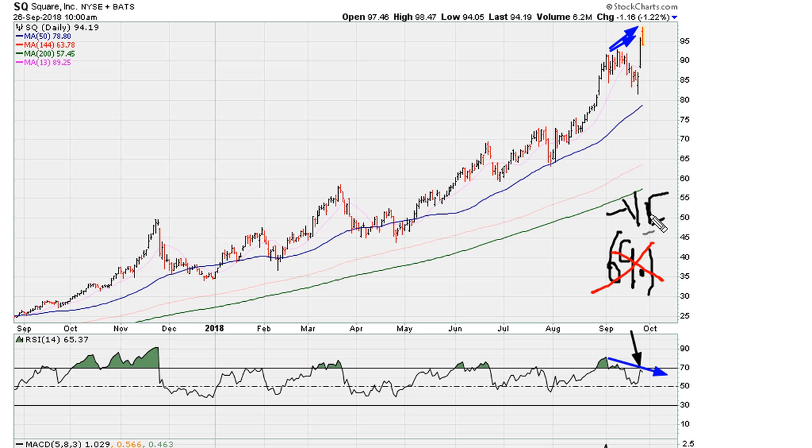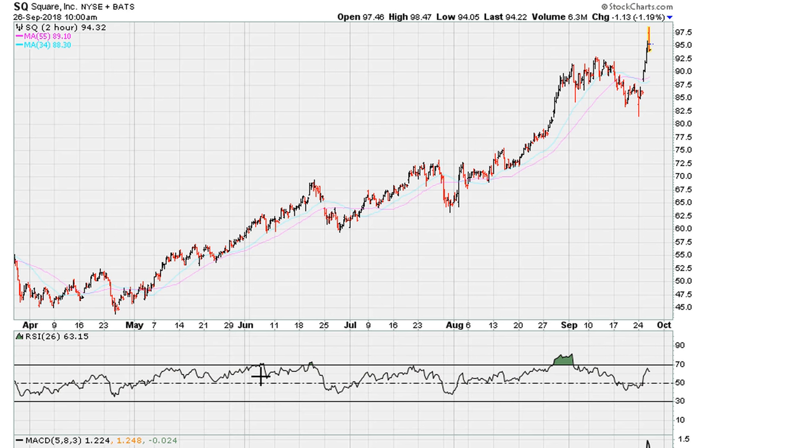This suggests that we are running out of technical strength. You can also see this if you take a look at the two-hourly chart. Again here we can see improvement in terms of prices while we are seeing a decline in RSI strength — that is negative divergence, suggesting we are running out of momentum.